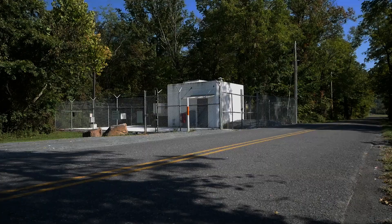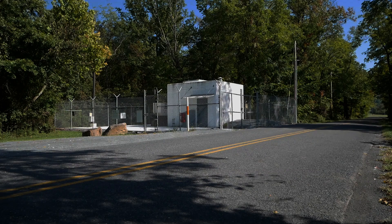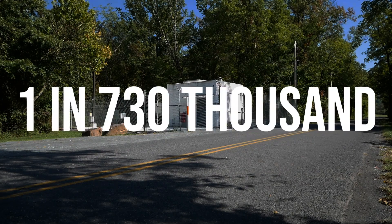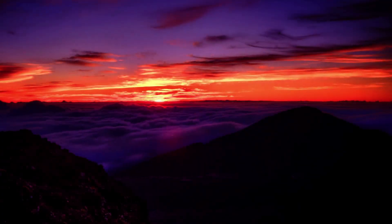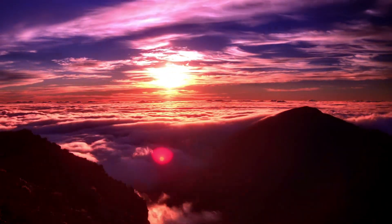Before you panic and start building a bunker, let's end on a somewhat hopeful note. The chances of a Yellowstone eruption happening in our lifetime are incredibly small — about 1 in 730,000 per year, according to experts. That's like winning the worst lottery imaginable. And because of modern science, we're better equipped than ever to monitor the situation. If Yellowstone starts showing signs of a major eruption, we'll likely have weeks, if not months, of warning — enough time to evacuate, prepare, and hopefully survive.